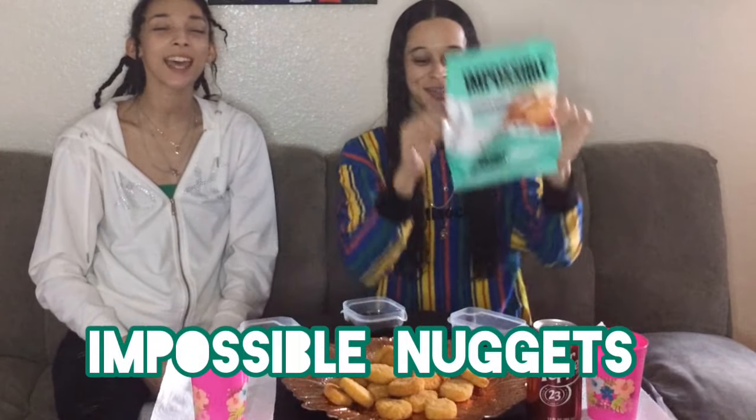Today we have a food review. We're going to be trying something different — we've never had these before. Today we are going to be trying Impossible Nuggets.